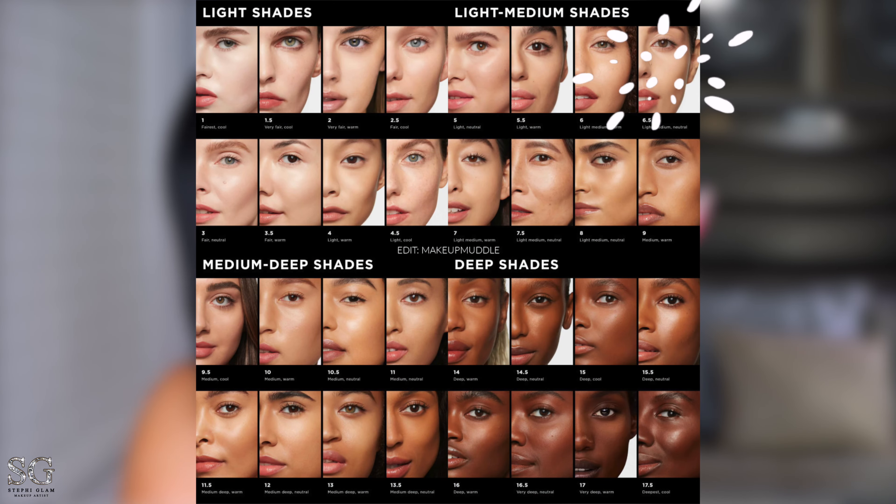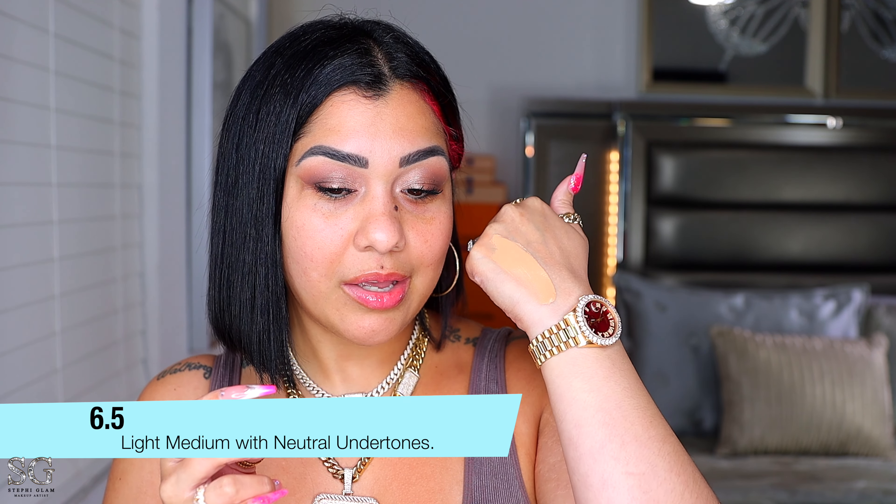Right now we're going through a situation with Hourglass when it comes to shades — they really need to step their game up with their shade range. A lot of people are mad because they keep coming out with palettes that basically have the same shades and they're not dark enough for deep skin complexions. I really hope they did what they were supposed to do with this new foundation. It's available in 32 shades — I got shade 6.5, light medium skin with neutral undertones. We'll leave it sitting to see if it oxidizes.